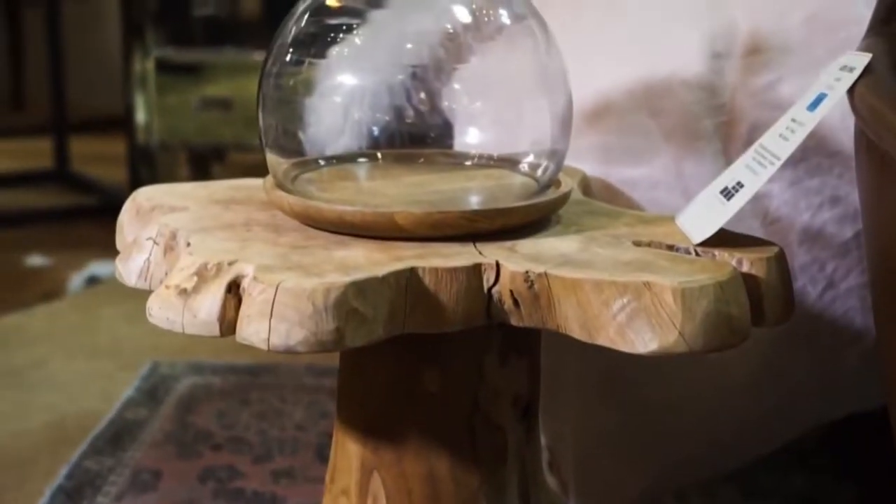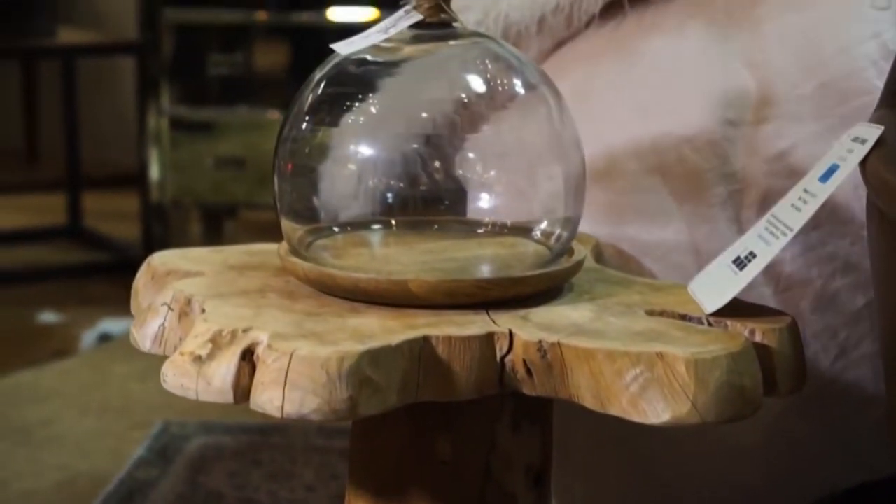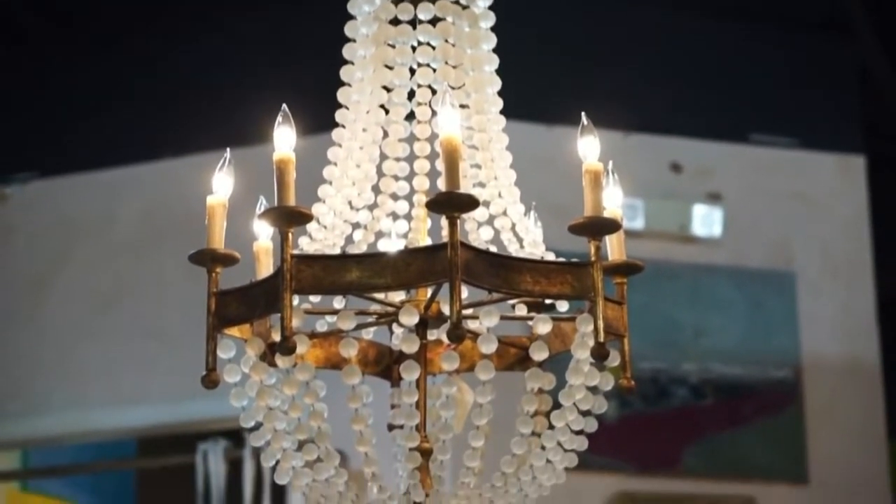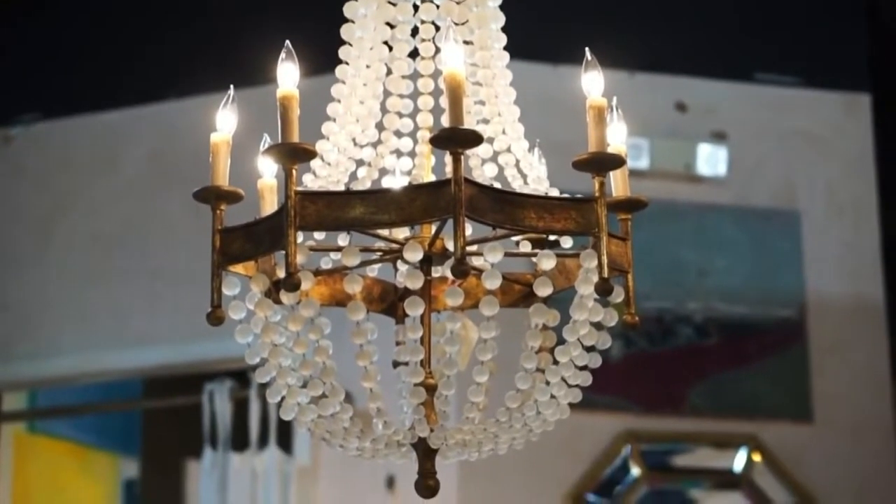I'm noticing around the store you have pieces all decorated like I would have in my own home. Would you help me pick out the right pieces for my house? Absolutely, we love doing that. We love if you can come in and bring photos of your house. We can take a look, see how the light's hitting, where the windows are, where your walls are, so that we can figure out what fits in best for you.